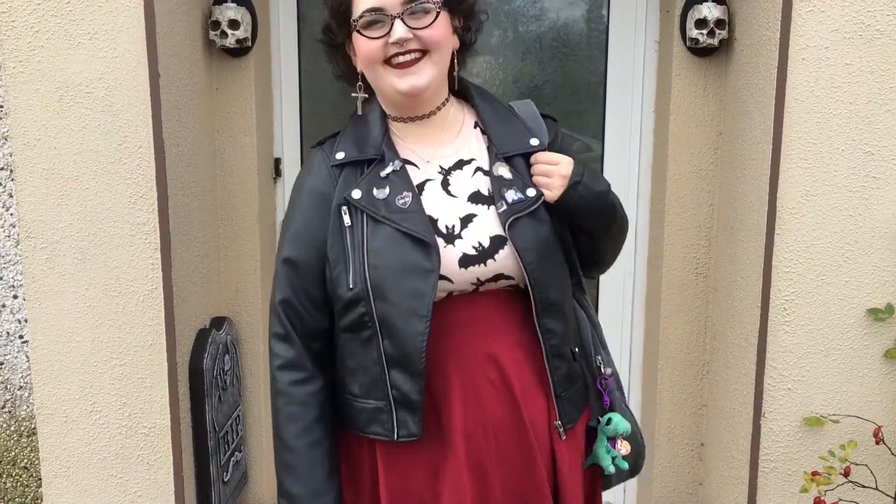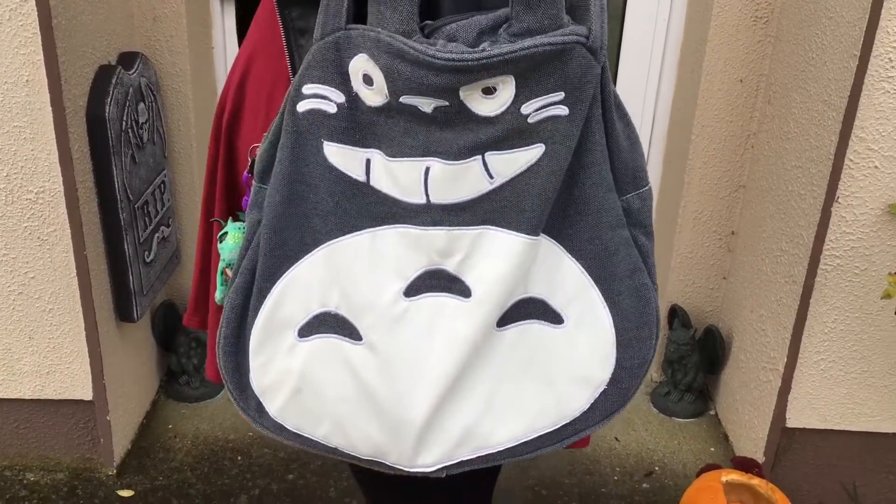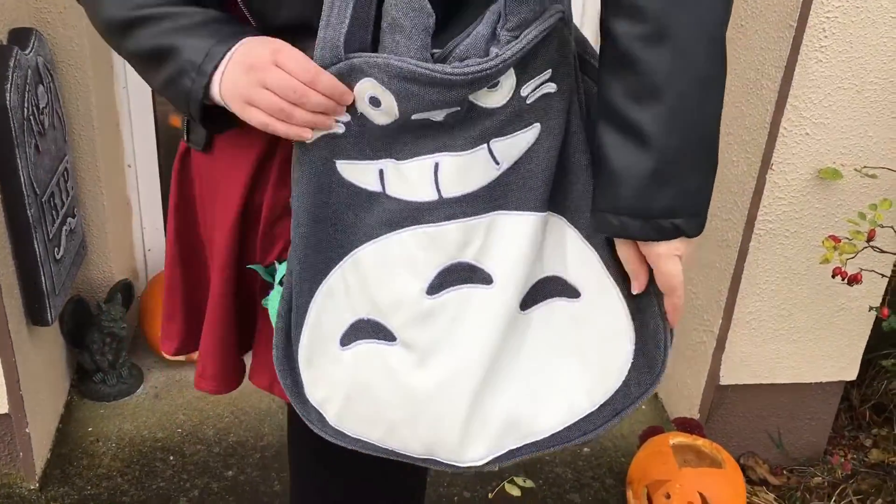I really love the jacket - it was really cheap, only about £14.99 I think. I also bought another one that I can DIY.